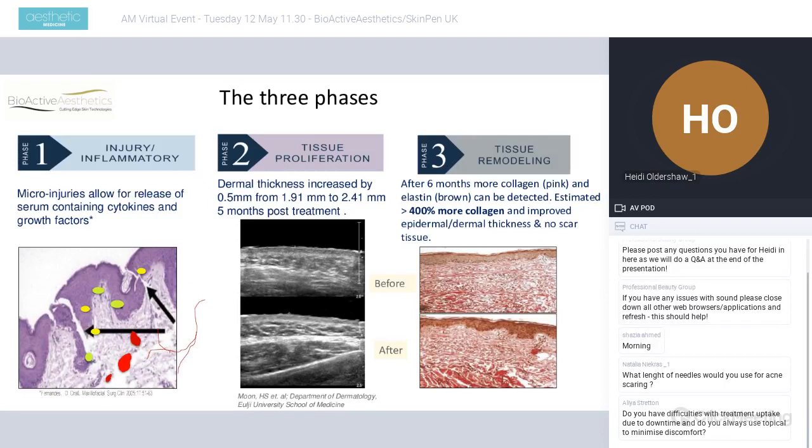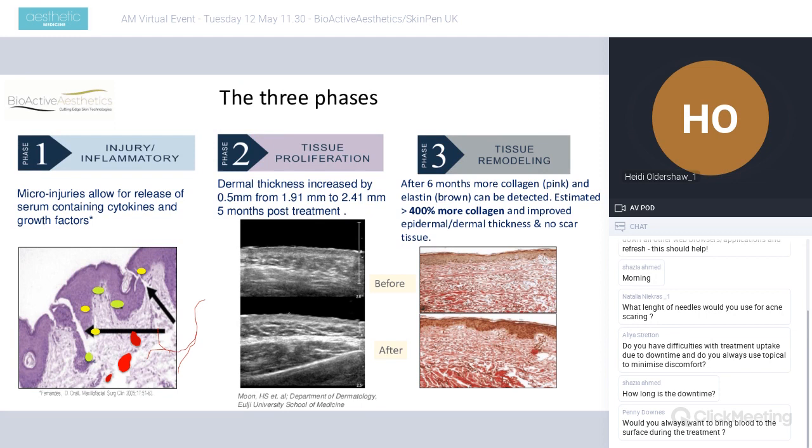Preparing patients in consultation is important. When we look at the wound healing phases with these micro injuries releasing platelets in the rich blood delivered at the time of treatment — key for carrying all the nutrients — and when we look at the scans, we can prove increased dermal thickness of 0.5mm over five months. In the final slide we're proving up to 400% more collagen. You can already see the increase in the capillary network, meaning much more nutrients delivered to the surface of the skin for a much healthier-looking result.